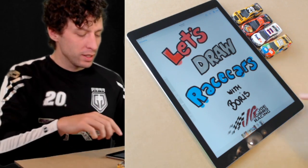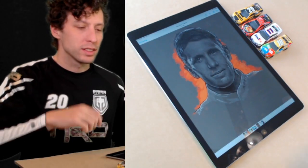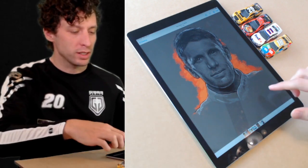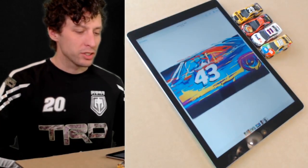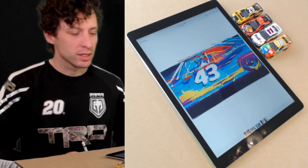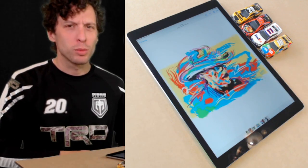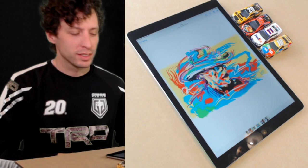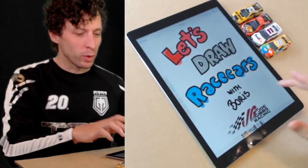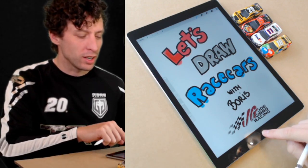I'm going to show you a couple of drawings I did. Who remembers Carl Edwards? That was a portrait I did of him when he was driving for Joe Gibbs Racing. There's a painting I did of Richard Petty's old car - they call him the King, he won 200 races. And there's a very colorful portrait of Richard Petty. We're not going to get that crazy today, but we are going to draw Eric Jones's car.